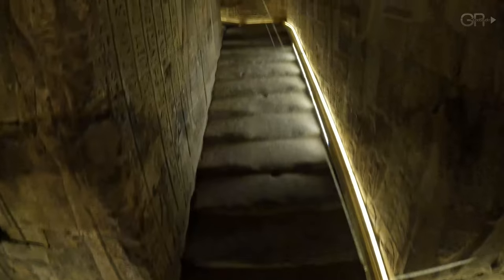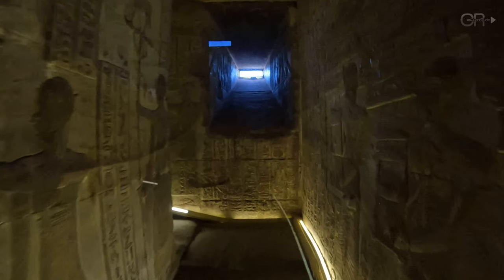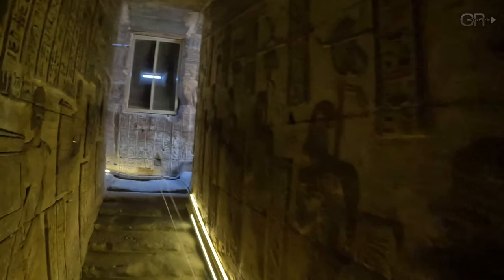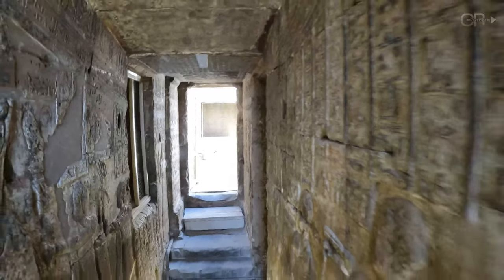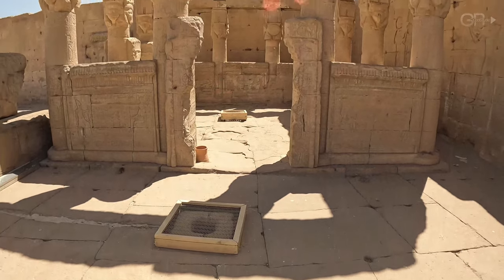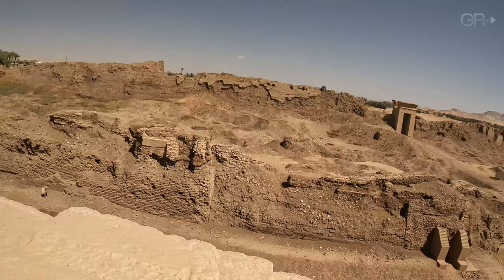Emerging from the depths, we ascend to the temple's roof. The rooftop itself was used for celestial observations and rituals, linking the temple's religious functions with the heavens above.